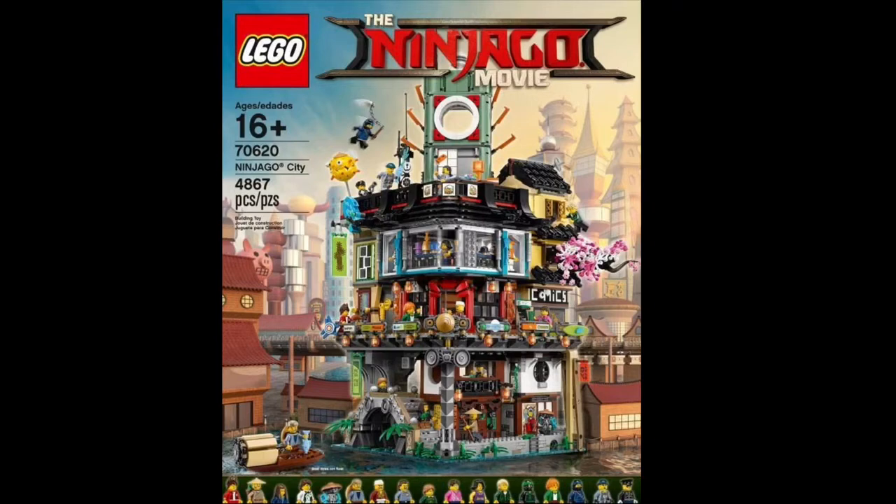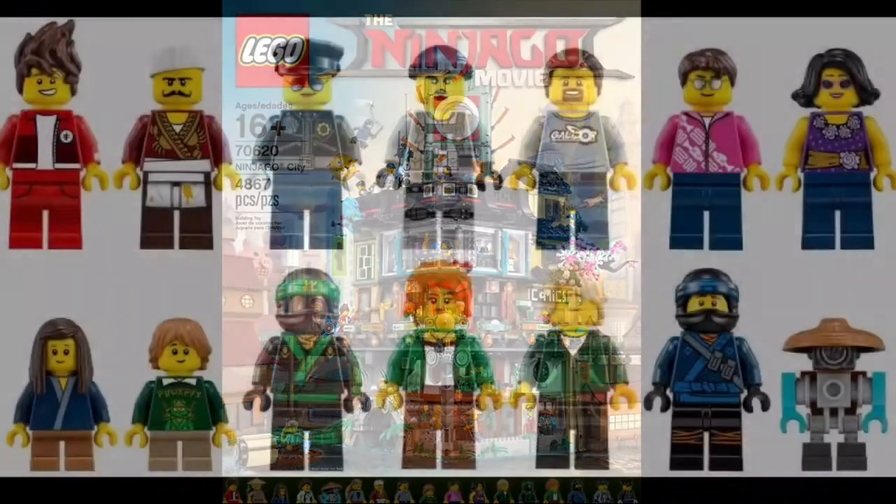That's right, what you see on the screen is in fact Lego Ninjago City. It is the first time we've ever gotten a Ninjago City set from the Ninjago line. It will retail for around $300 with 4,800 pieces and a whopping 16 minifigures. What a monster of a set. It's the biggest Lego Ninjago set we've ever gotten, and it lives up to the expectations we'd expect from a set this big.